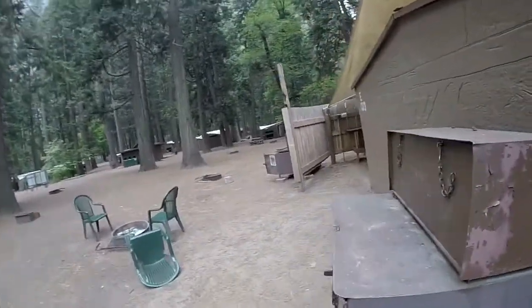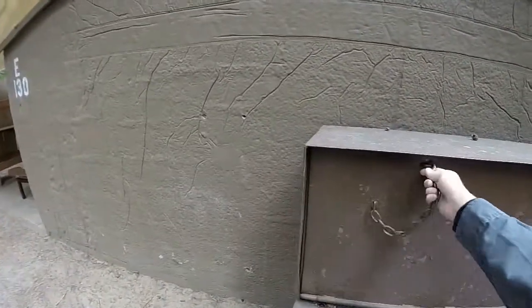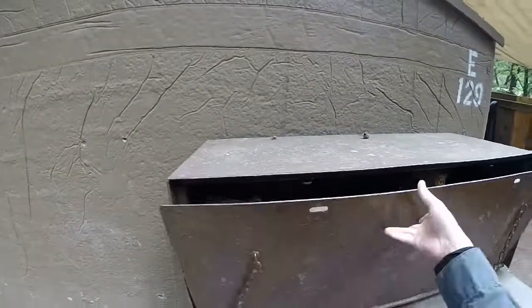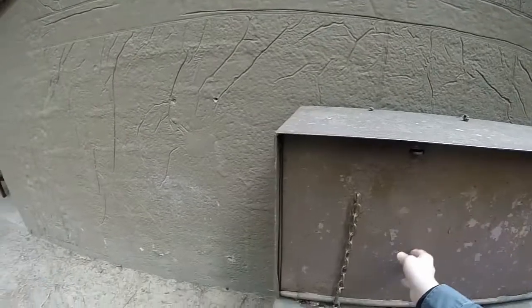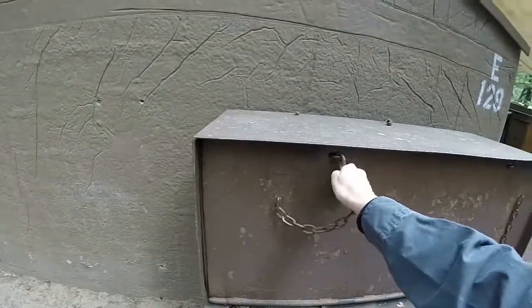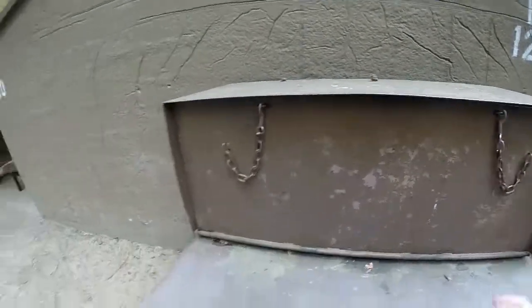This is where the bear box is. I'll unclip this and pull it down. It's got a bunch of food and stuff in there. Anything that has a scent has to go in the bear box — even your toiletries. There's another big one down there.